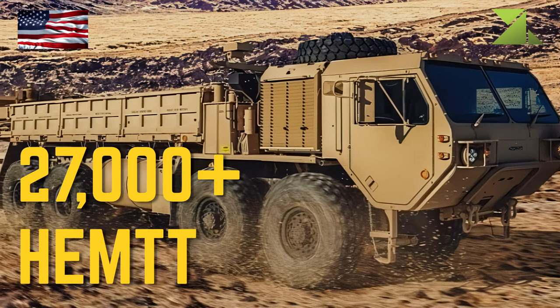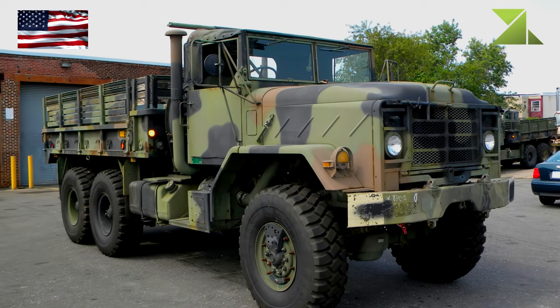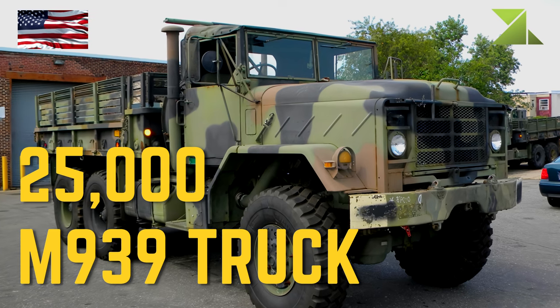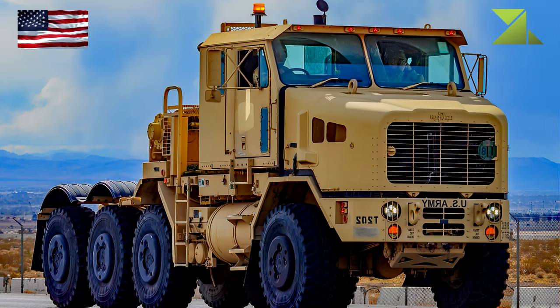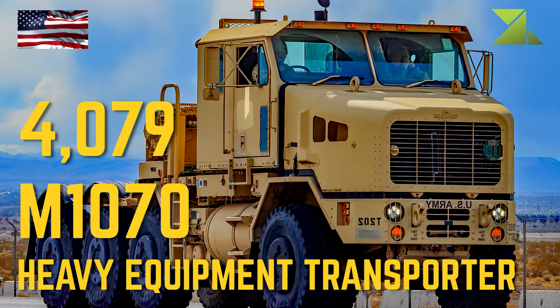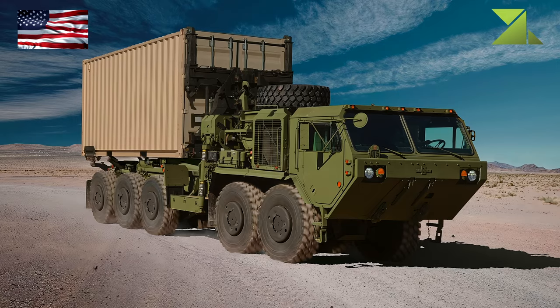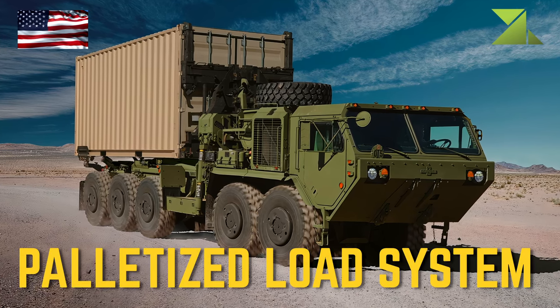Trucks: HEMTT, M939 Truck, M1070 Heavy Equipment Transporter, Palletized Load System.